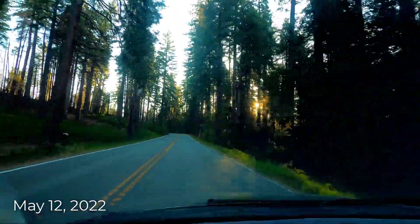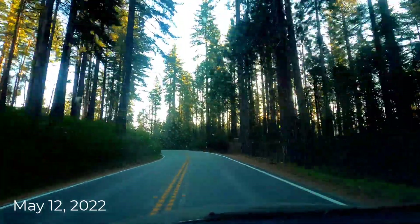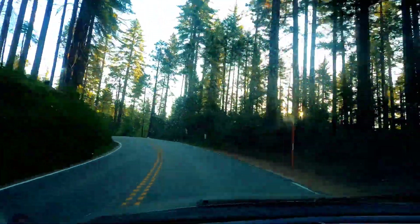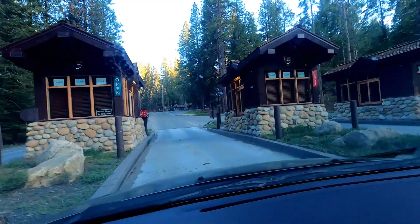I woke up early in the morning to go to Yosemite and see some wildflowers in mid-May. After two and a half hours drive, I was outside the Yosemite gate before 7 a.m.